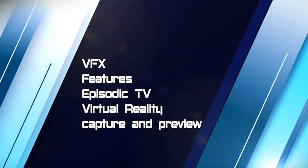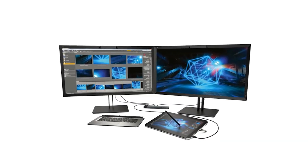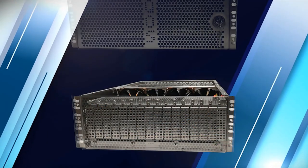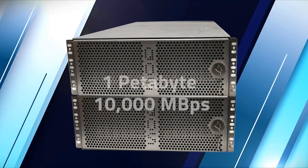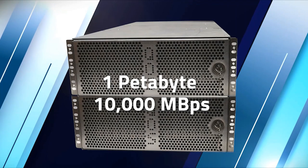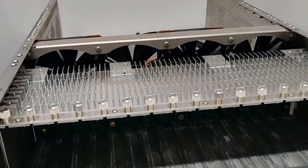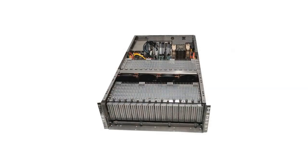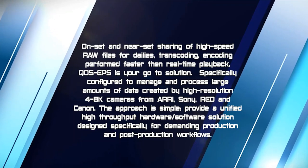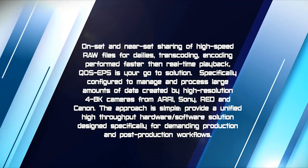If you are connected to a production company that produces VFX, features, episodic TV, or virtual reality capture and preview, QoS EPS have solutions for you. If your production company requires a shared editorial architecture for Avid bin locking, Adobe, and Final Cut, then our servers are designed to handle multiple client file sharing applications. QoS EPS also offers a unique, cost-effective expansion module that allows for field upgrades — HDD and/or flash drive upgrades allow your company to grow storage capacity from 16 up to 64 HDD drives. For on-set and near-set sharing of high-speed RAW files for dailies, transcoding, and encoding performed faster than real-time playback, QoS EPS is your go-to solution.